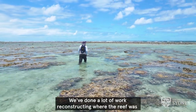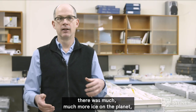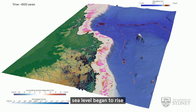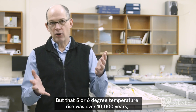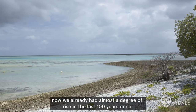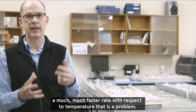We've done a lot of work reconstructing where the reef was during the last ice age. Sea level was about 120 metres lower and there was much more ice on the planet. Then due to natural global climate changes the ice sheets started to melt, sea level rose, and there were big temperature changes of maybe five to six degrees between about 20,000 and 10,000 years ago — but that rise was over 10,000 years. We've already had almost a degree of rise in the last hundred years, so it's really the much faster rate of change that is the problem.